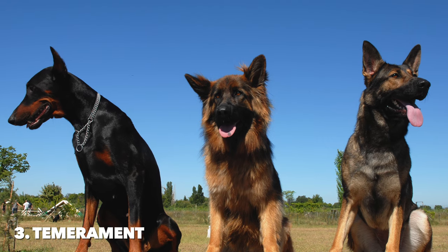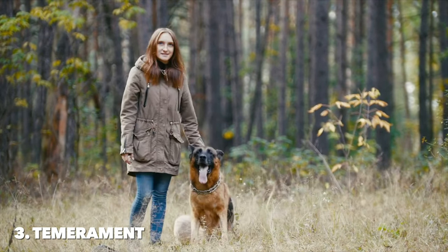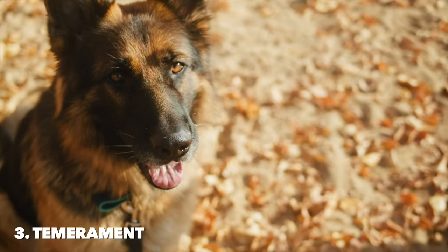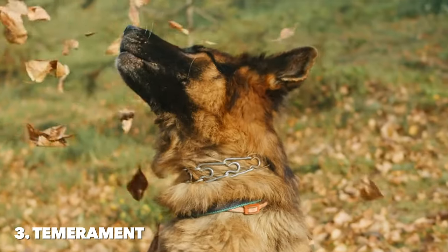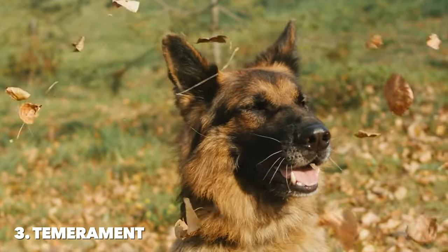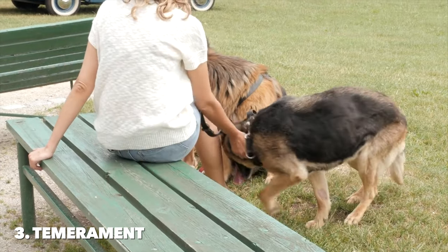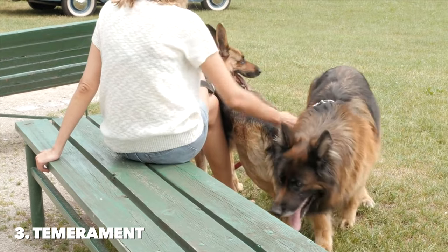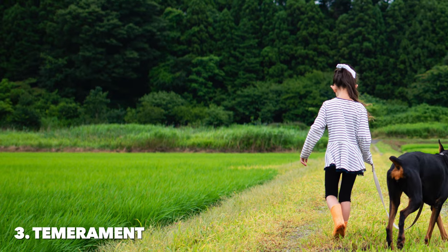German Shepherds are exceptionally loyal to their family, often forming a strong bond with all family members. They are protective by nature, making them excellent watchdogs who will alert their family to strangers or unusual situations. Despite their protective instincts, they're known for being incredibly gentle and patient, especially with children when properly socialized. This breed's balanced temperament makes them well-suited to a variety of roles, from a family pet to a working dog in services like police and search and rescue operations.